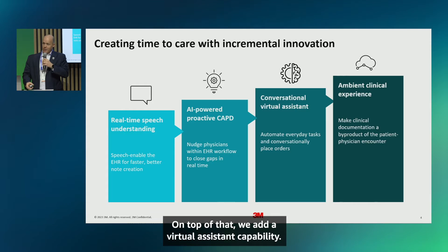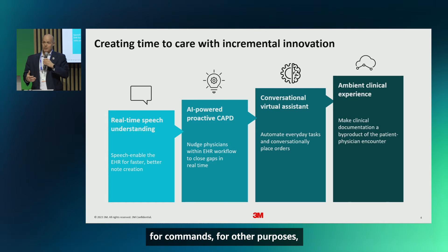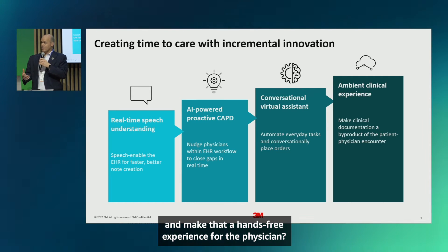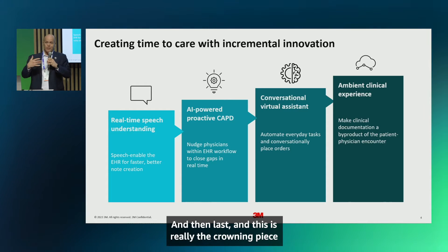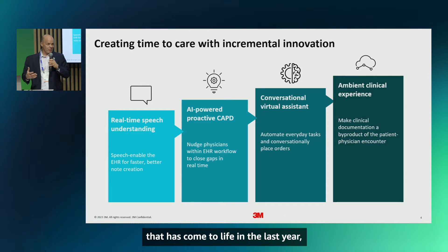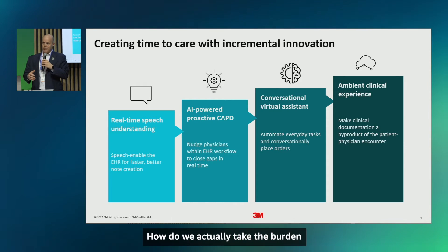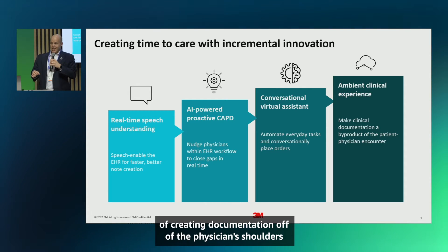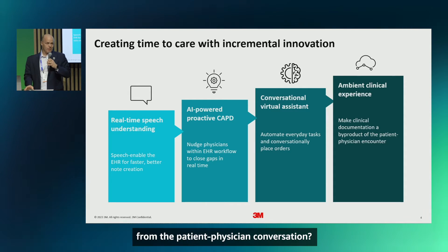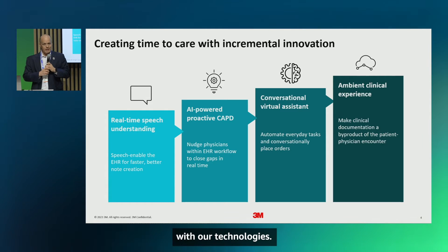On top of that we add a virtual assistant capability — speech-enabling the EHR for navigation, commands, and other purposes, making it a hands-free experience for the physician. Then last, and really the crowning piece that has come to life in the last year, is how do we deliver an ambient clinical experience? How do we take the burden of creating documentation off the physician's shoulders and generate that note from the patient-physician conversation? This is the capstone of what we do.